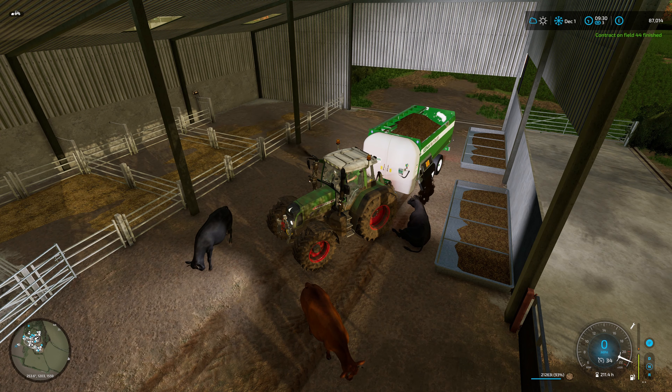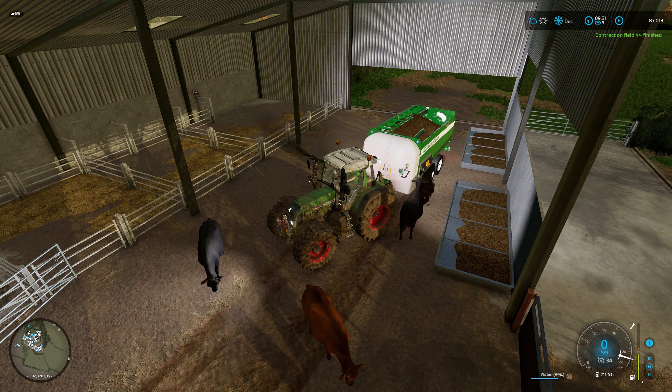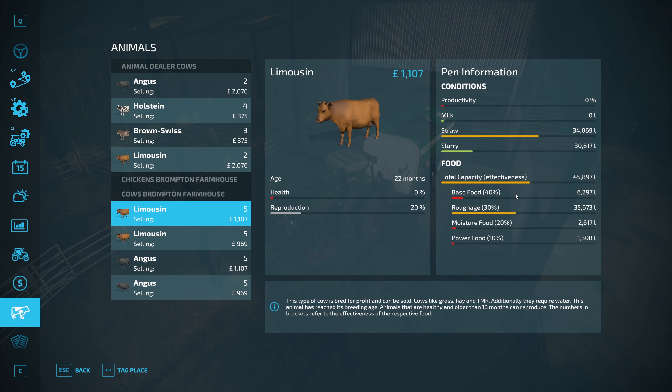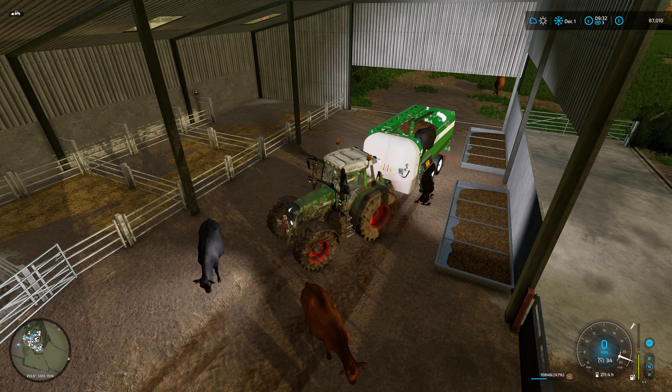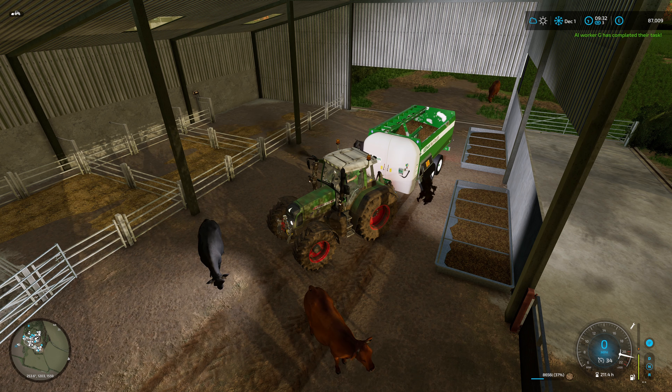The contract on field 44 is finished - I knew it wouldn't take long at all. So this is the first mix and let's just check how that's looking - yeah, very good indeed. We've got 30,000 liters of slurry and I think we've got maybe just about the same of manure, so all good there. The only thing we're really lacking at the moment is straw, so we may need to purchase some.